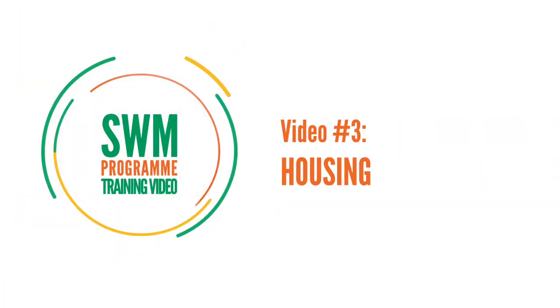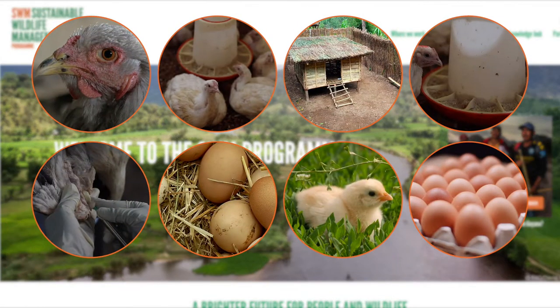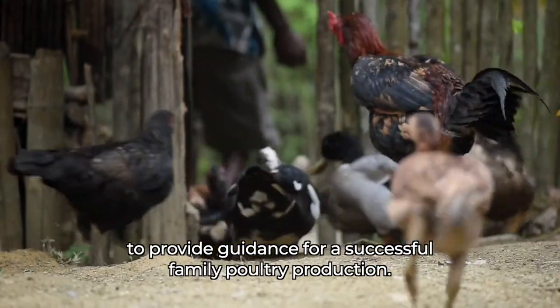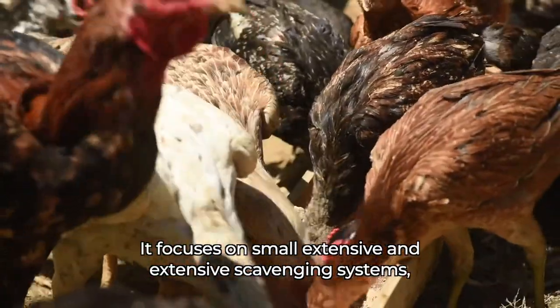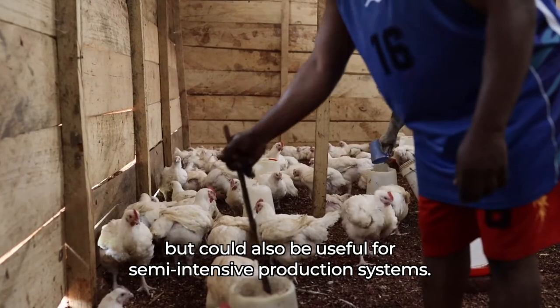Video 3: Housing. This video is part of a series developed for the Sustainable Wildlife Management Program to provide guidance for successful family poultry production. It focuses on small extensive and extensive scavenging systems, but could also be useful for semi-intensive production systems.